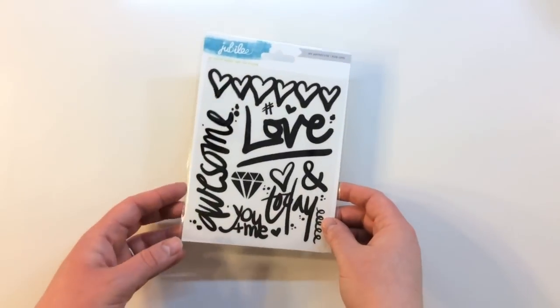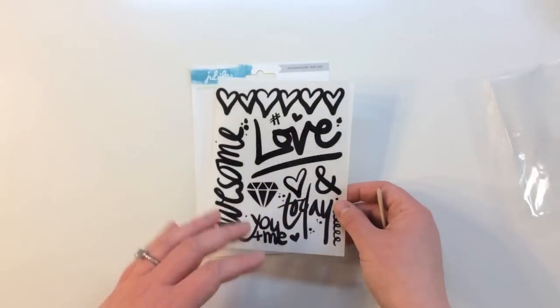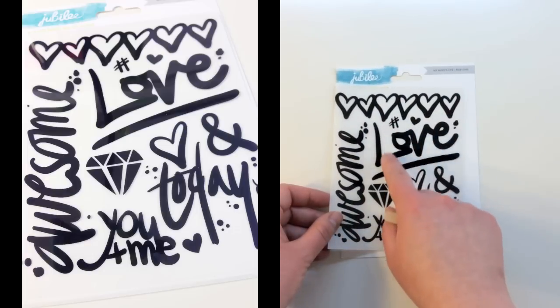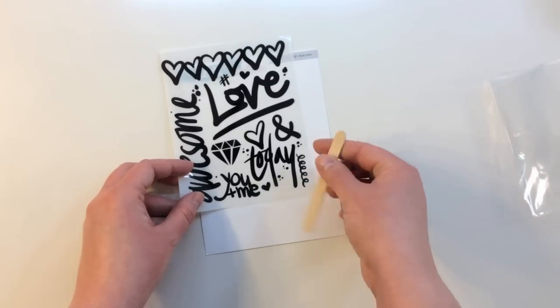Moving on to embellishments inside of this kit. First off, Jubilee by Celeste Knight and Jen Allison — My Mind's Eye rub-ons. These are a really fun hand-drawn style. They've got hearts at the top, hashtag love, a gem or a diamond, 'You and me today,' another heart and an ampersand in a cute little curly Q.